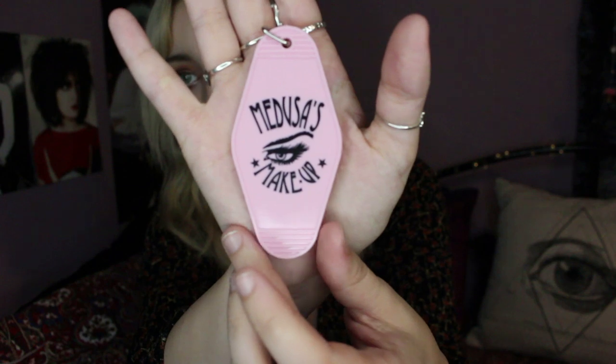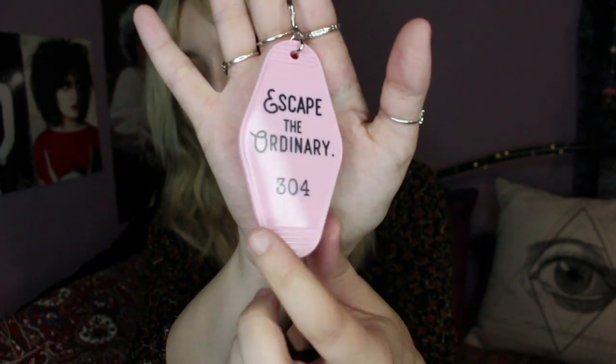So let's get into all the beauty stuff. There's a key ring - it says 'Escape the Ordinary' on here. I like that it says that on there.